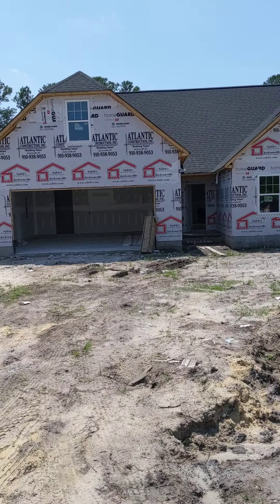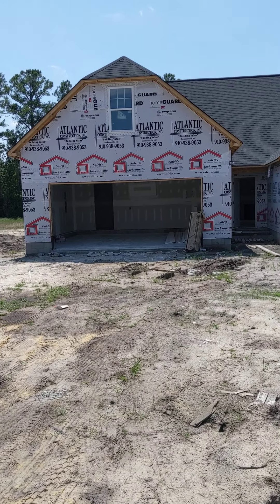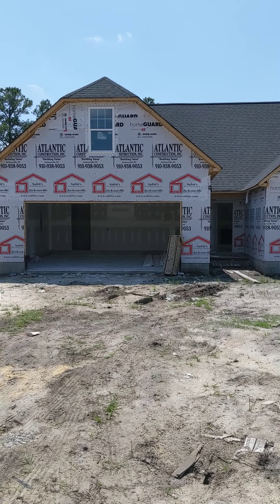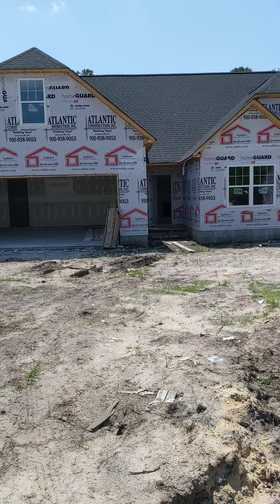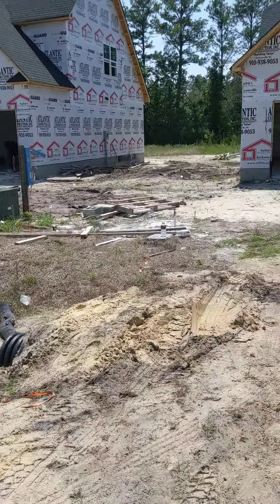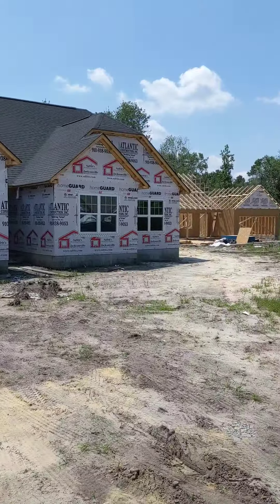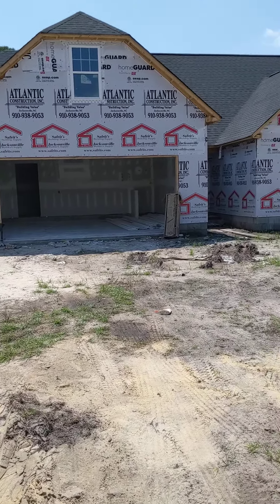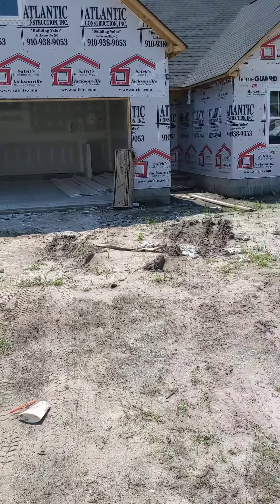So 405 Isabel Court: three bedrooms, two baths, with a bonus room above the garage. It's got 1,796 square feet on 0.4 acres. Behind here is all woods, and it has been confirmed that they are not building anything behind this. This is it — this is all they're doing. Once they're done with this neighborhood, that's it.